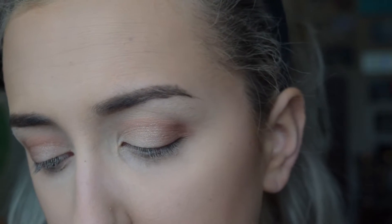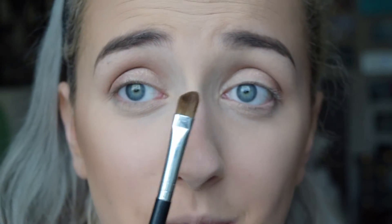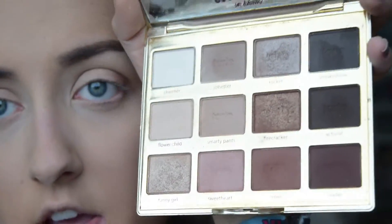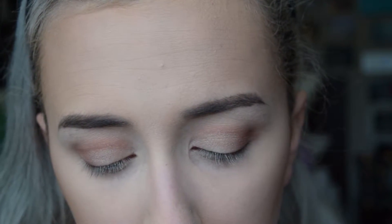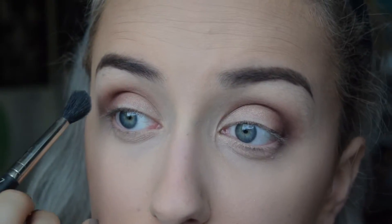Now I'm going to take this angled shadow brush — I think it was a dollar — and take the darkest shade called Leader and throw that into my outer V and a little into the crease. Then I'm going to blend that out using Charmer, what I used before, just to make that line a little smoother.